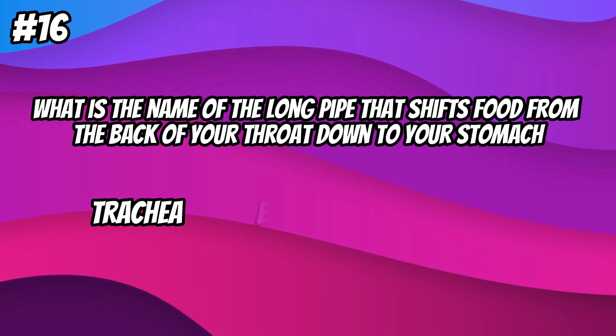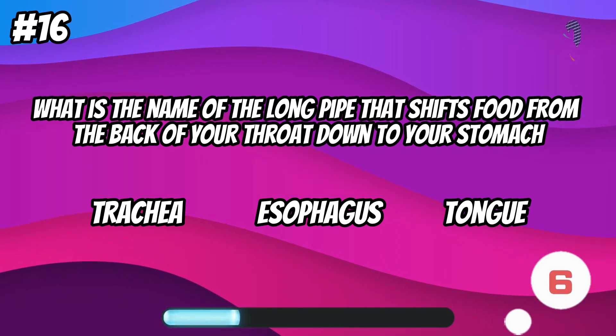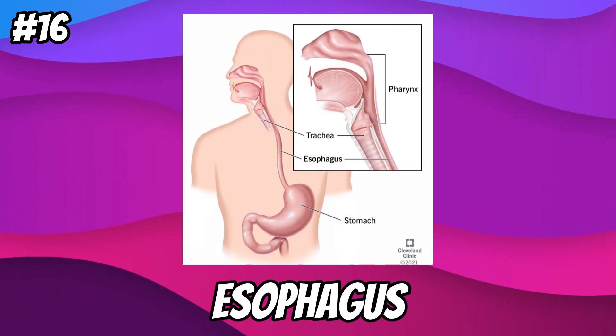What is the name of the pipe that shifts food from the back of your throat down to your stomach? Esophagus.